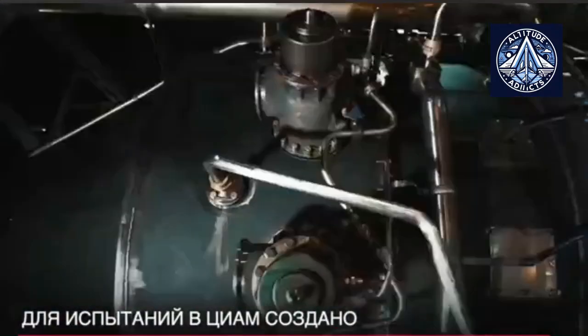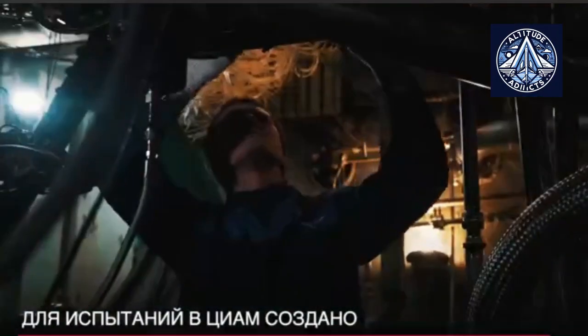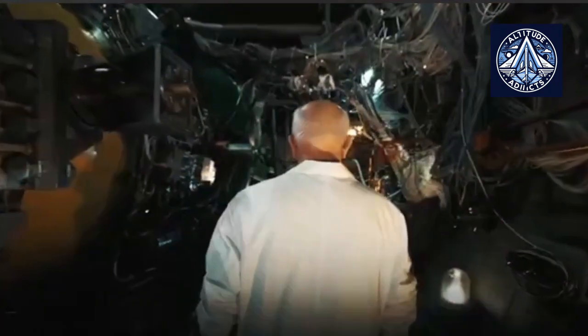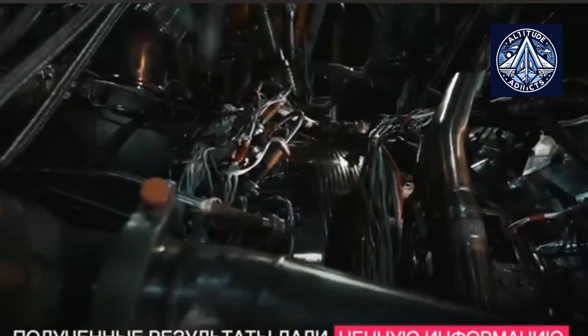The use of a composite blade instead of a hollow titanium blade enables a 30% reduction in fan weight. This reduction in weight will be noticeable in the form of a tangible reduction in the overall weight of the power plant, particularly on a large engine such as the PD-35.